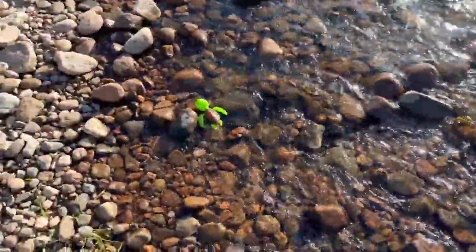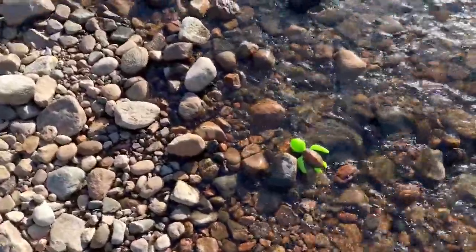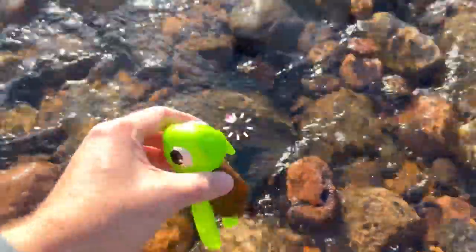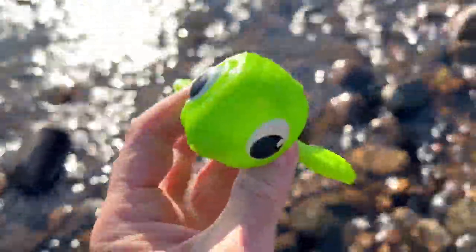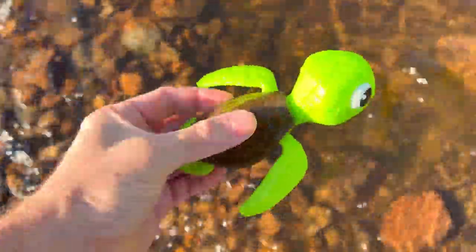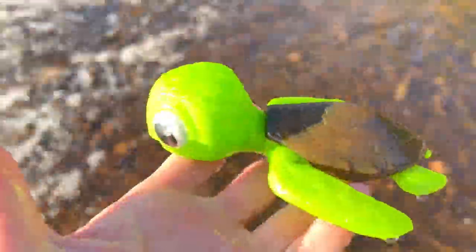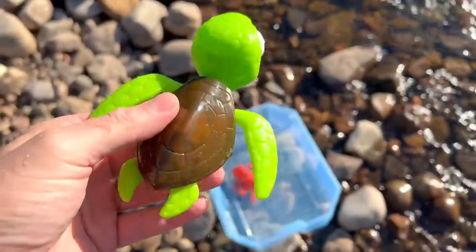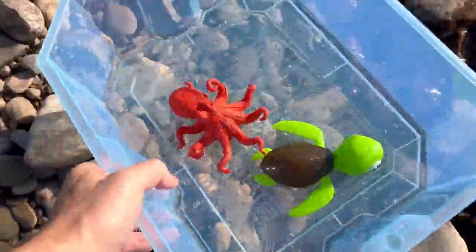Let me know if you see any sea animals. Yes, here's one — it's a sea turtle! Wow, sea turtle. Let's wash the sea turtle off in the water. The sea turtle loves swimming around in the water. Let's put the sea turtle in our box and keep looking for some more sea animals.